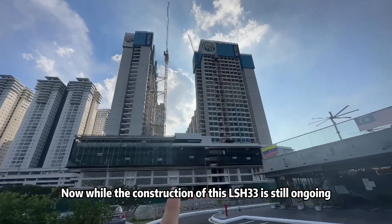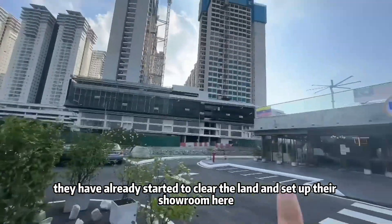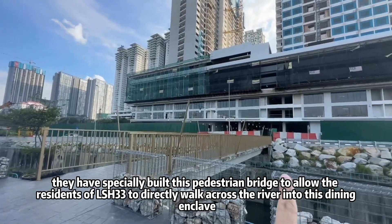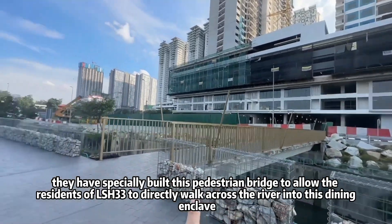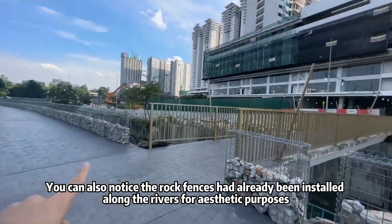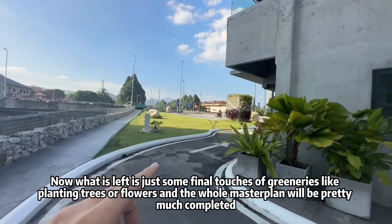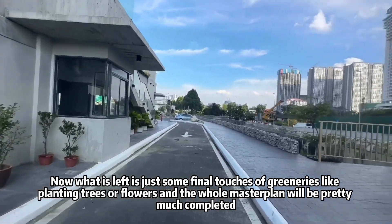While the construction of LSH 33 is still ongoing, they have already started to clear the land and set up their showroom here, which will later be transformed into the drive-thru cafe as mentioned. They have also specially built a pedestrian bridge to allow residents of LSH 33 to walk across the river into this dining enclave. The road fence has also been installed along the river for aesthetic purposes, and what's left is just some final greenery by planting trees and flowers to complete the master plan.